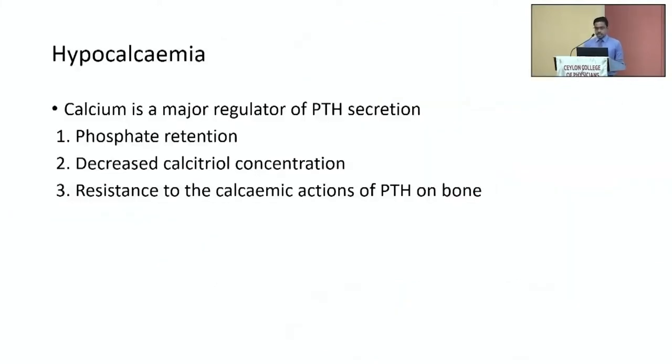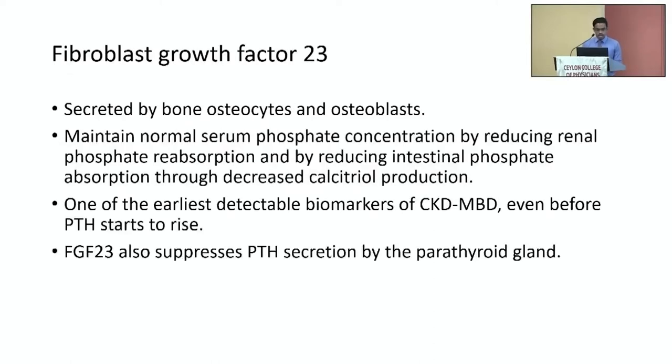Hypocalcemia is another contributory factor for secondary hyperparathyroidism. It occurs because of hyperphosphatemia and consequent reductions of serum ionized calcium, as well as due to decreased calcitriol activity and resistance to the calcemic actions of PTH on bone. Fibroblast growth factor 23 is one of the earliest biomarkers in CKD mineral bone disease. It is secreted by bone osteocytes and osteoblasts, and its main function is to maintain serum phosphate within the normal range by inducing phosphaturia, as well as inhibiting calcitriol production in the kidney. It also has an inhibitory effect on the parathyroid gland to reduce PTH secretion.